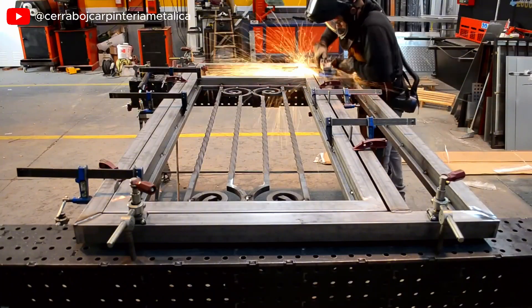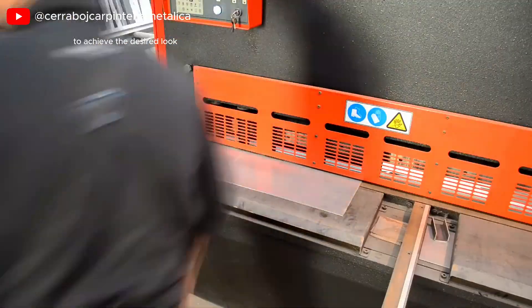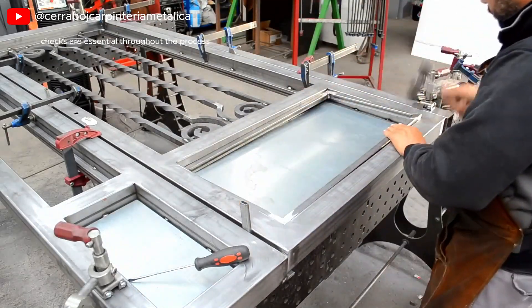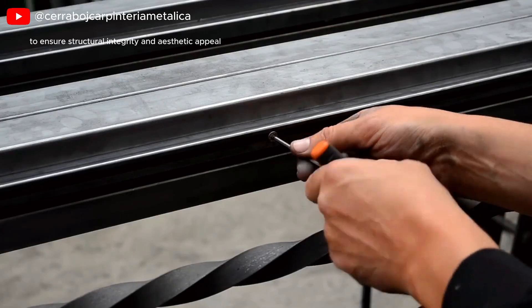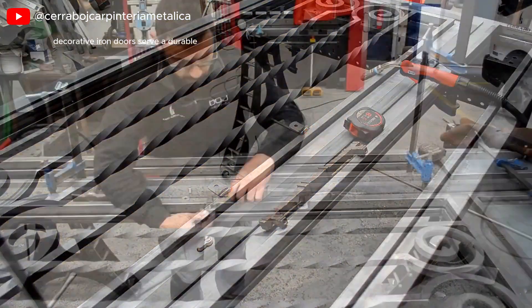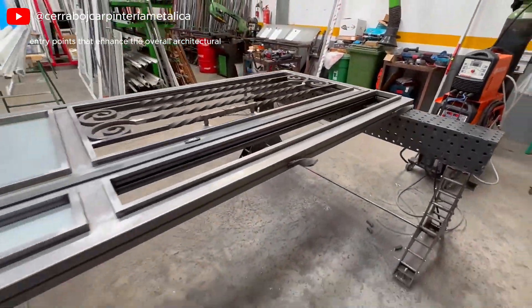Finally, the door may be painted or finished with a patina to achieve the desired look, making it not only functional but also a statement piece for entryways. Quality control checks are essential throughout the process to ensure structural integrity and aesthetic appeal. By blending functionality with artistic design, decorative iron doors serve as durable, attractive entry points that enhance the overall architecture of a building.